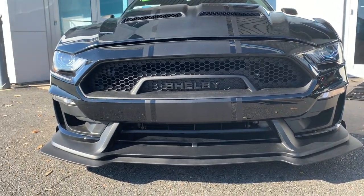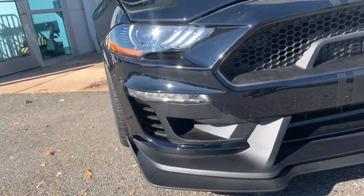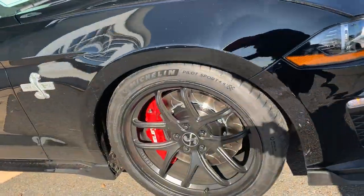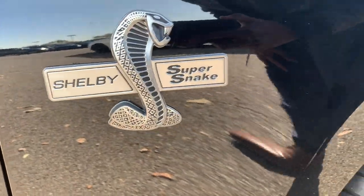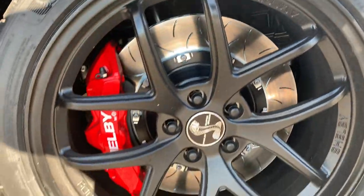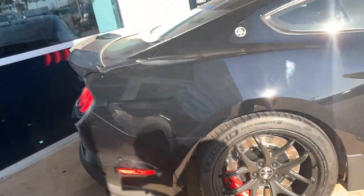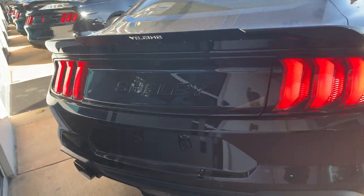Look how gorgeous this thing is. Most of you all should know what this is already, but if you don't, just give you a quick look. It's unbelievable — Shelby Super Snake. Completely incredible.